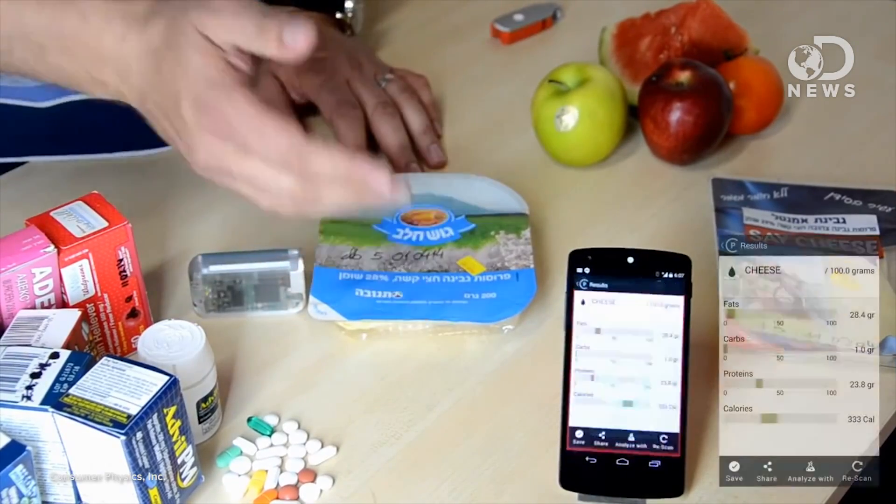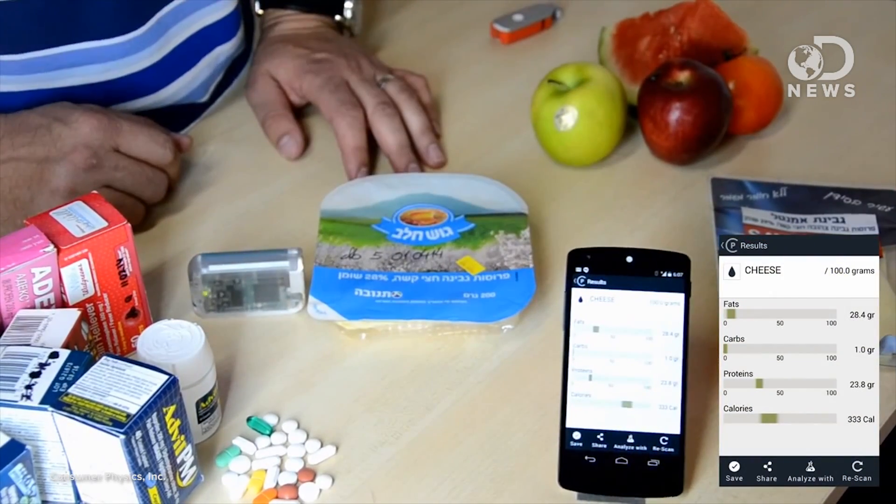So for food, you would scan an item, enter the approximate weight of what you're about to eat, and then within seconds you get a neat little breakdown of the calories, fats, carbs, and proteins in it.